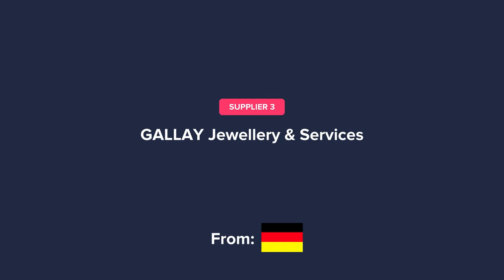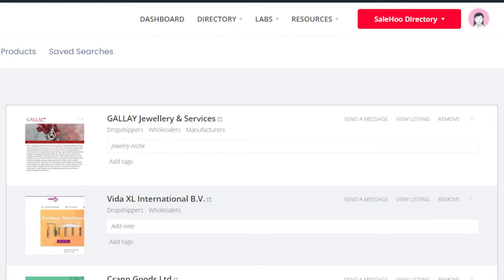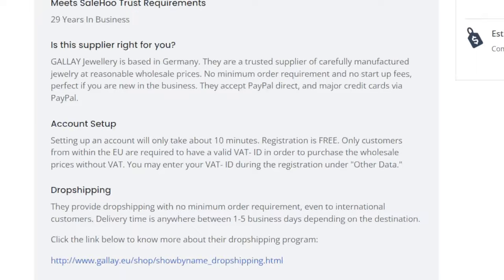The next supplier is from Germany and is in the jewelry niche, and their name is Galle. Here is their website, email, and phone number. They are a great supplier to work with since jewelry is an evergreen niche. I bookmarked them as a favorite supplier so that I can easily find them, and I even made a note about them saying what niche they are into. Let's check the supplier in detail now by clicking view listing. This supplier has been around for 29 years.